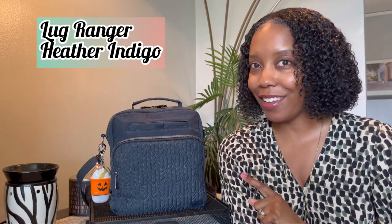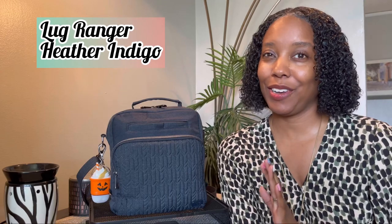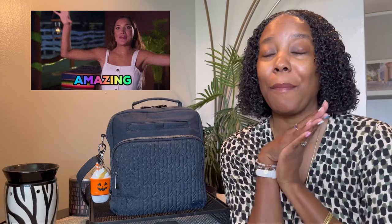Thank you so much for clicking on this video. Hello, Natalie Kay here, and I am back with a brand new bag review. So today I have the lovely Lug Ranger in the color Heather Indigo. I am super excited about this bag — I have discovered that it is amazing for my lifestyle, and I want to get right into it because I have so much to say about this beauty.